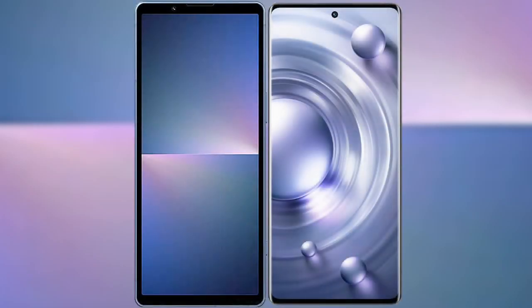I will compare the new Sony Xperia 5 Mark 5 with the Vivo X80 Pro.